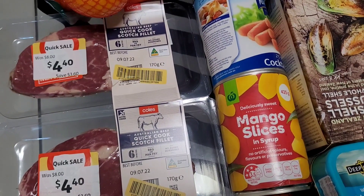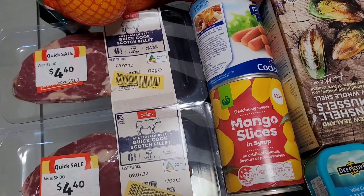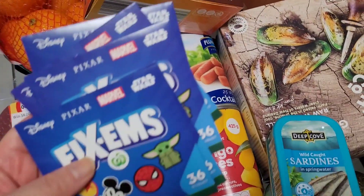Just a heads up — the frozen corn at Woolies has gone up by 15 percent. It used to be two dollars eighty and is now three dollars twenty. Just be mindful of inflation.